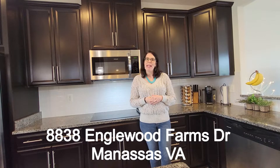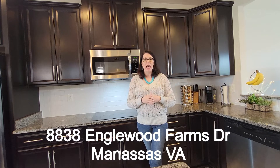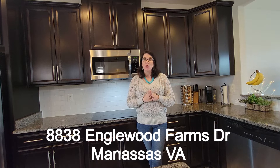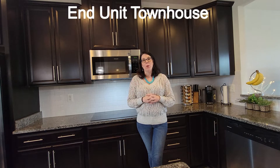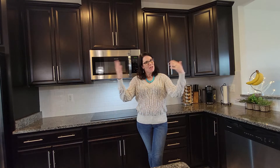Welcome to 8838 Engelwood Farm in Manassas. Beautiful end-unit townhouse, three levels, one-car garage. There are three full baths, one half bath, three bedrooms plus a bonus room in the basement which could be used as a fourth bedroom. Let me show you around.